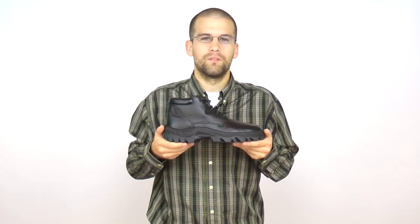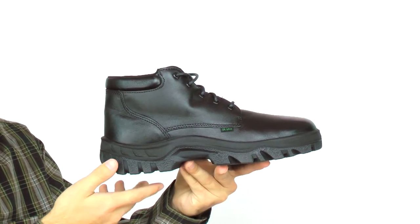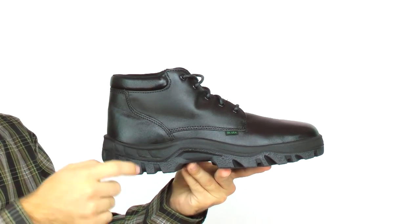The Rocky TMC Postal Approved Duty Chukka Boot is comfortable, very compliant, and made in the USA. This work boot is slip resistant and durable. Constructed from full grain leather, this 5 inch boot is polishable and water resistant.